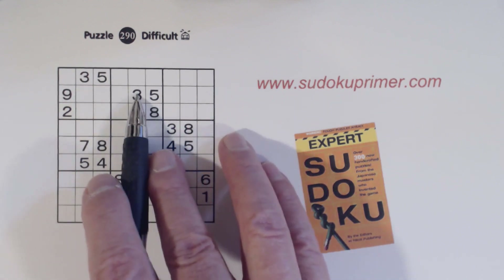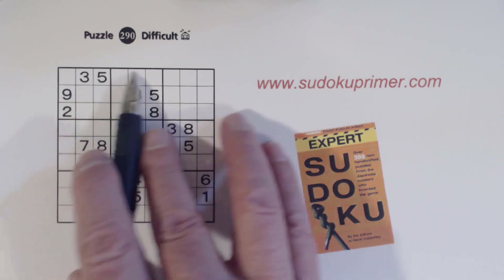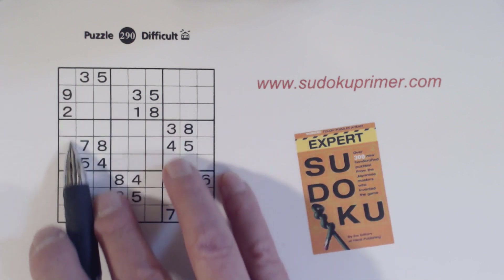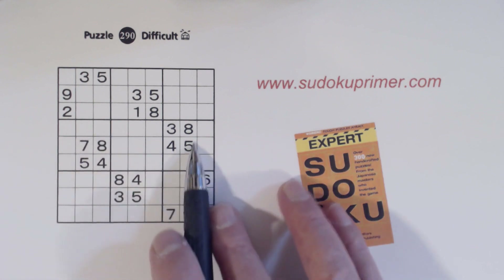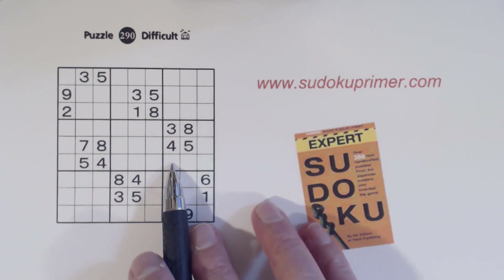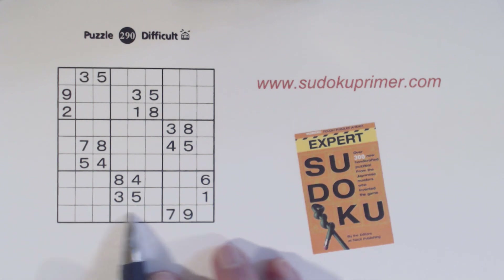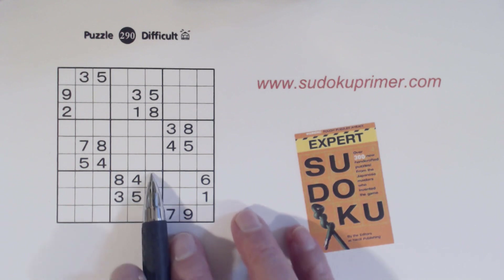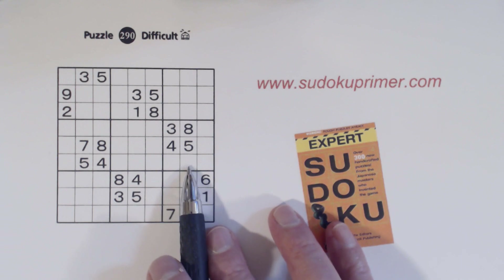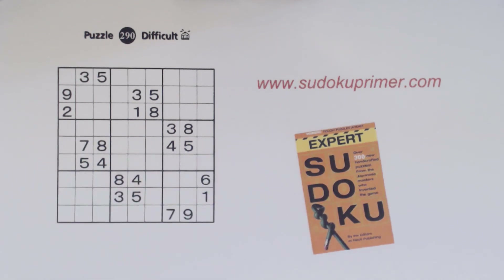Here we've got a three and a five, but there's already a three and five in this box so that won't work. Here's a three and an eight, but there's already a three and eight in this box too. But in box four we have a corner pattern and we have a two and a nine in this column, so these are two-nine twins. Here we have another corner pattern with a one and a six in column nine — so these are one-six twins. And in box eight we have a seven and a nine going through this row, giving us seven-nine twins. That means we have one-two-six triplets, two-seven-nine triplets, and one-three-six triplets from those corner patterns.